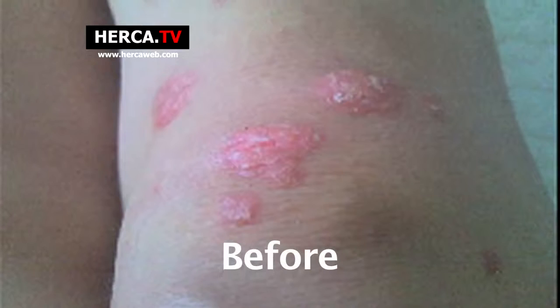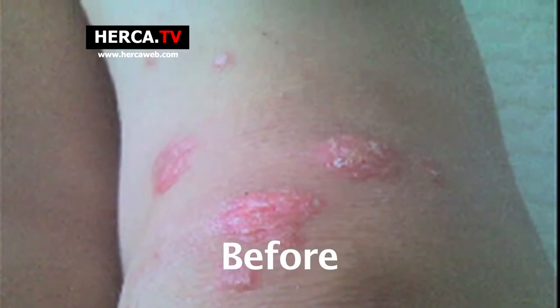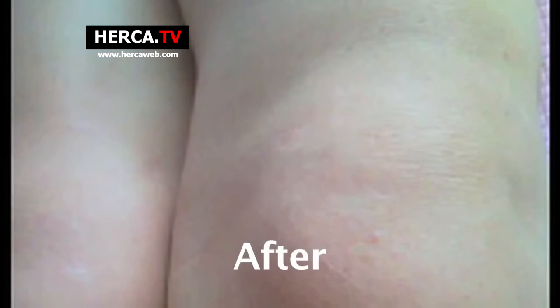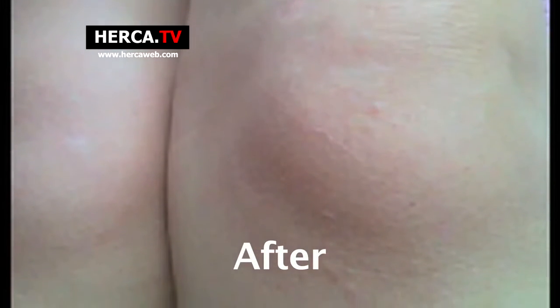I suffer from psoriasis, a skin disease, and went to the clinic for one year to get treatment. I took medicine, used ointments, and even had UV ray treatment, but nothing worked. Then I used the O2 chamber daily for 40 minutes for three months, and my psoriasis suddenly disappeared.